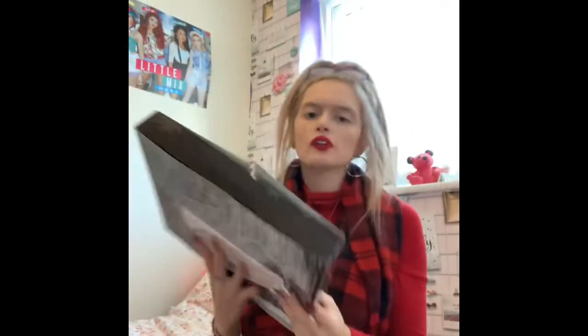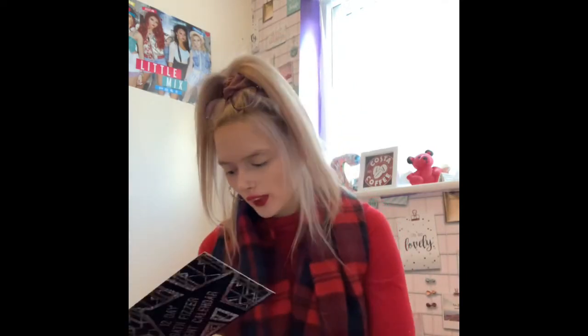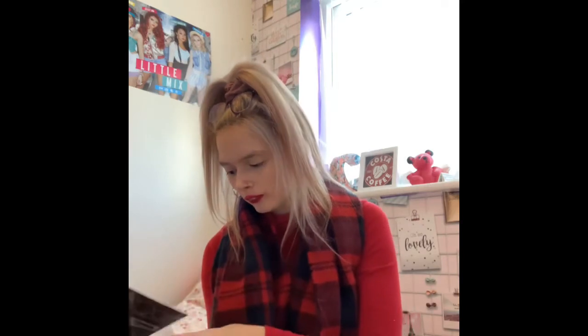Hi everyone, it's Telsie here. Welcome back to my channel, welcome to Vlogmas day five. As per usual I do my advent calendars, and it's day five today, so we are going to pick Caribbean sunrise.